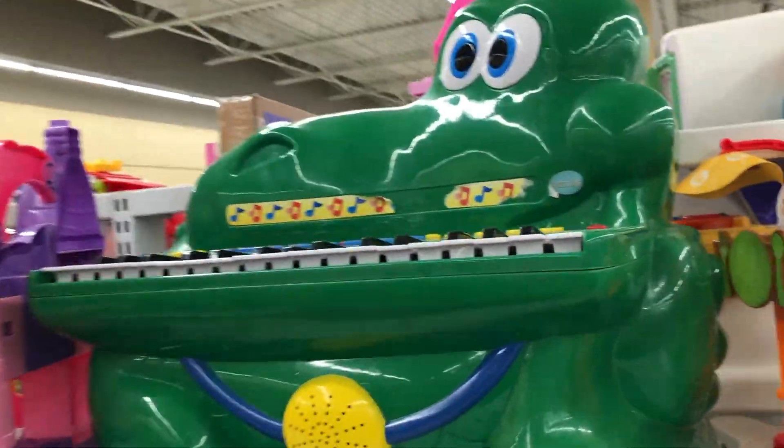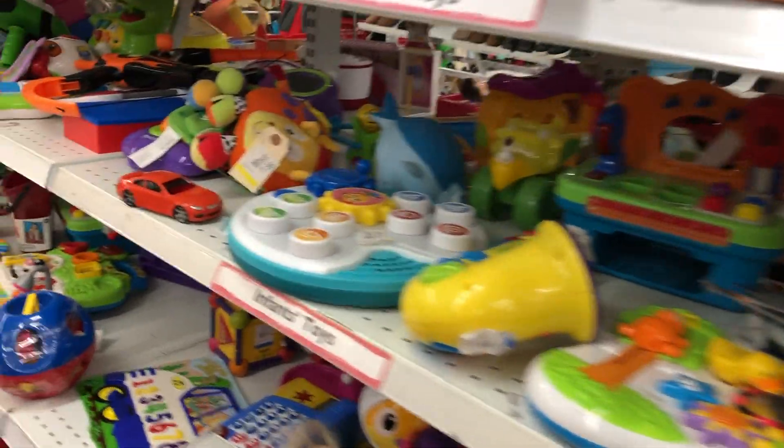How about this? That brings me back to when I was a kid — I remember that little alligator piano. So cool! And just some more baby toys and toddler toys — Fisher Price, LeapFrog.